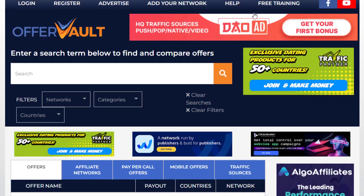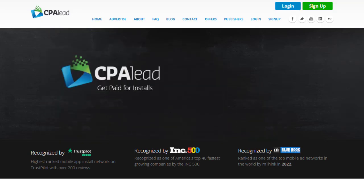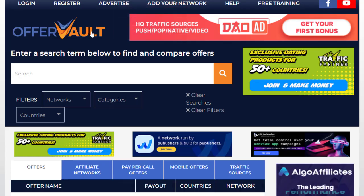The first important thing is that you need to sign up with CPALead.com, CPAGrab, MaxBounty, or OfferVault. It totally depends on which website you prefer or which one you are interested in. You can easily sign up and start making money. But in today's video, we are going to use OfferVault.